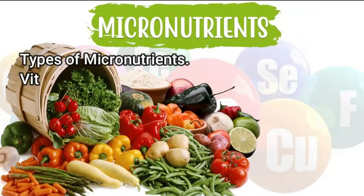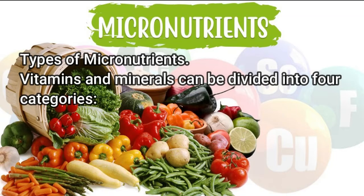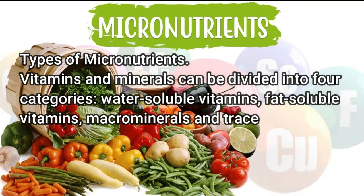Types of micronutrients: vitamins and minerals can be divided into four categories — water-soluble vitamins, fat-soluble vitamins, macrominerals, and trace minerals.